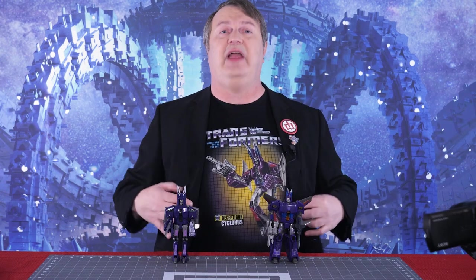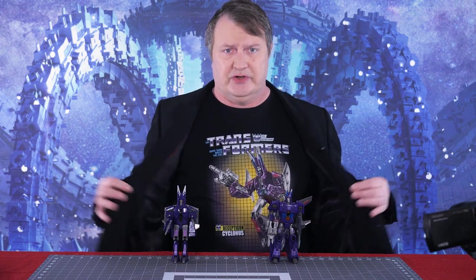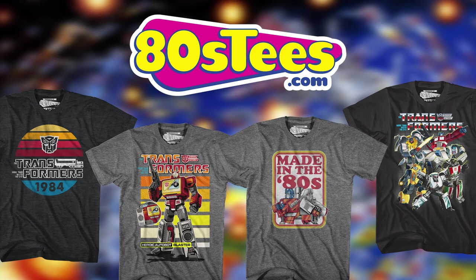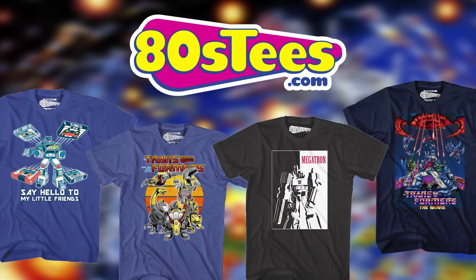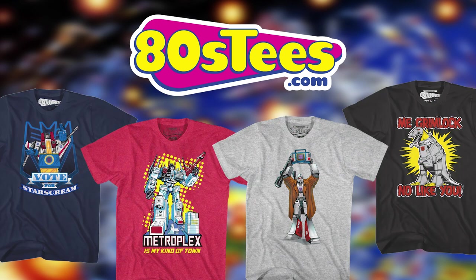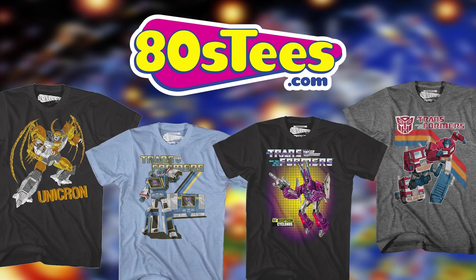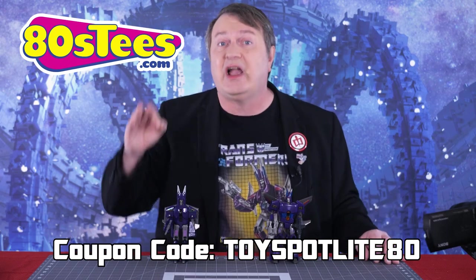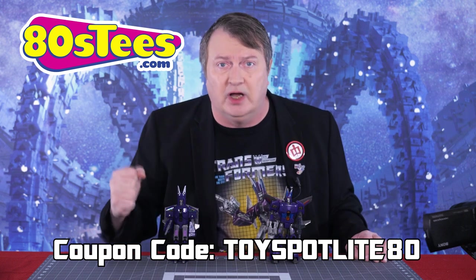Before I get into the toys, you might notice I have this awesome Cyclonus shirt showing his Targetmaster version. I got this shirt from ADCs.com and they are sponsoring this video. A big thanks to them — they have tons of Transformers shirts, and you can get 30% off your order with the coupon code TOYSPOTLIGHT80. Be sure to visit ADCs.com to show off your Transformers love.